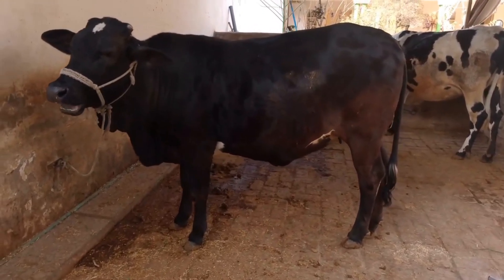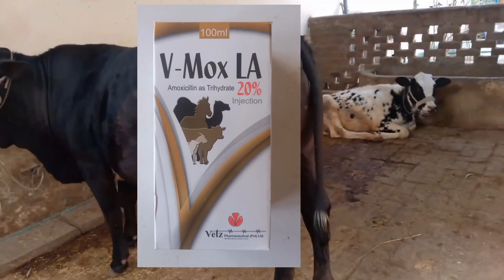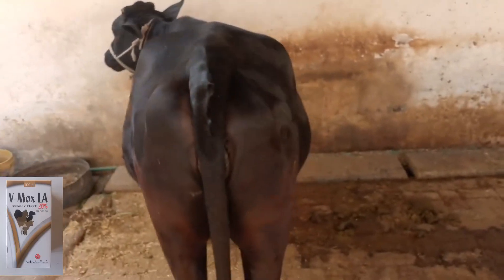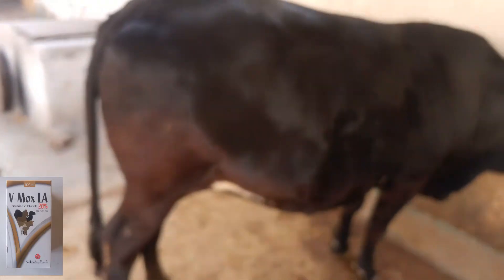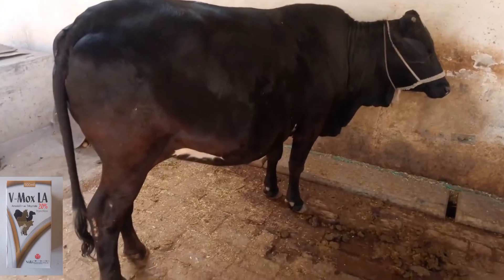Another very important product of Vitner is the Vmox LA 20%. So what actually is this Vmox LA? It is amoxicillin trihydrate 200 milligram per 100 ml, available in 100 ml and 50 ml presentations.